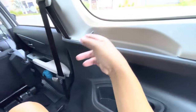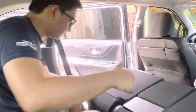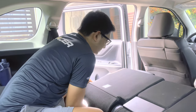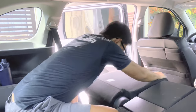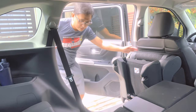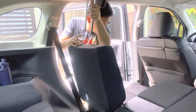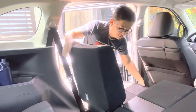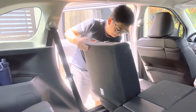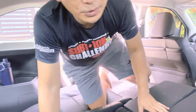The Veloz and Avanza share the same interior — the difference is in additional safety features and functions. The great thing here is you can do sofa mode! From the third row seat, you can convert it into a sofa. Let me show you — just remove the headrest, place it on the floor, pull the adjustment lever, and there you go — sofa mode!